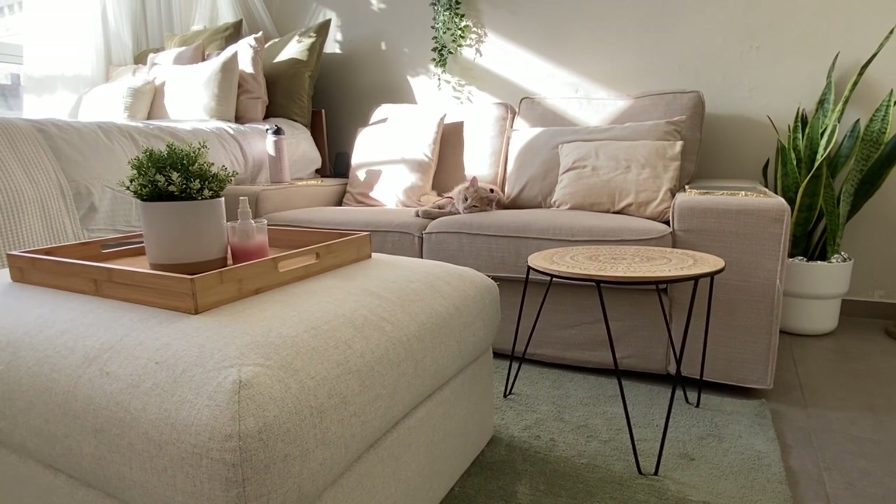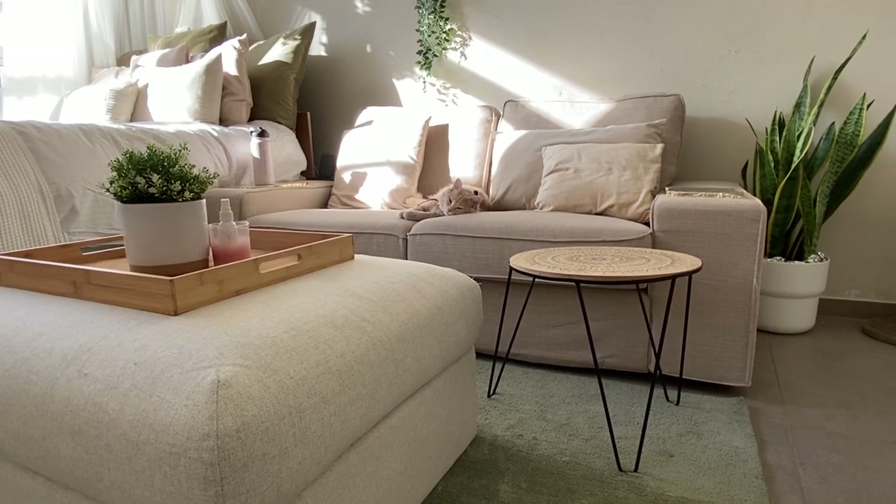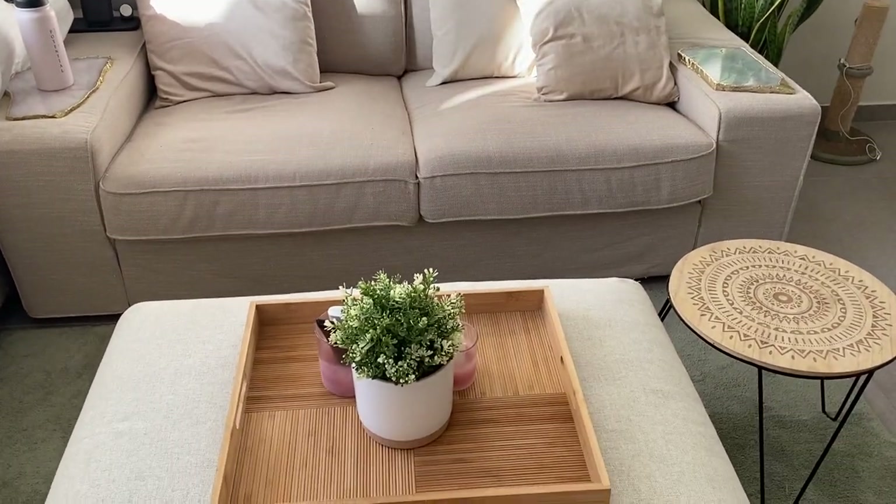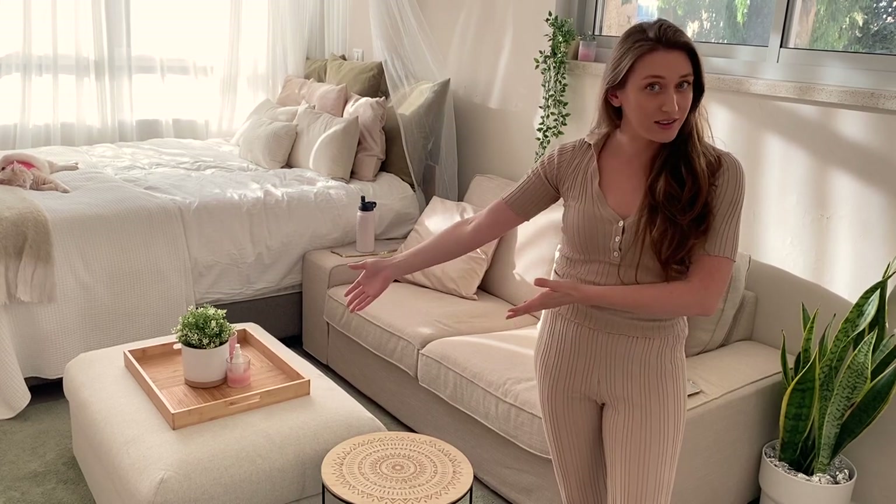I also bought this ottoman, which is basically multi-purpose: it serves as a coffee table, as extra seating, and as storage — I noticed I didn't have enough space for towels and bedding, so it's all hiding in there. Having a separate living space is really important when you work from home. I'm a content creator and a writer, and without that separation it's not healthy. I was here five weeks without a sofa doing everything from my bed — not a good idea. If you can get a sofa, get one.